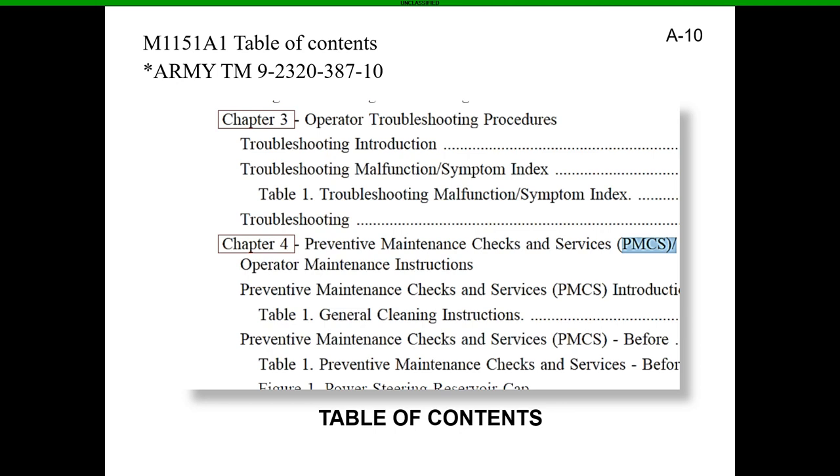When you get into the PDF and look at chapter three and chapter four, they'll have little red boxes around sections. When you click on them, it'll take you directly to the area you're supposed to be. I've seen people have this on smartphones, tablets, and computers to help with their PMCS. Whether you choose the manual or the PDF, it doesn't really matter — as long as you have that manual with you.